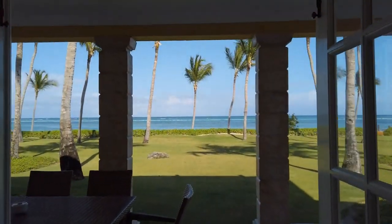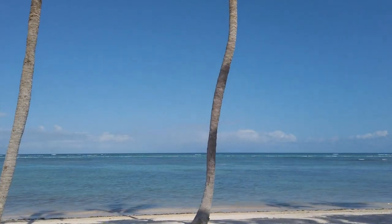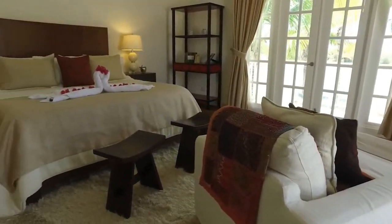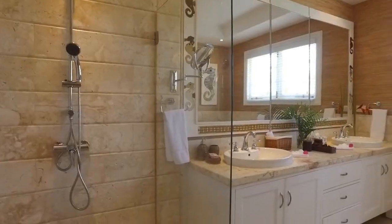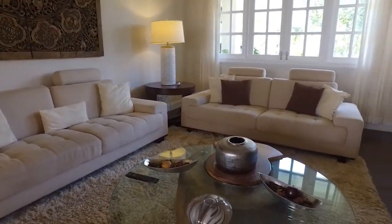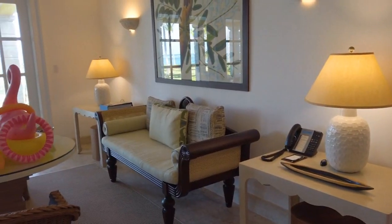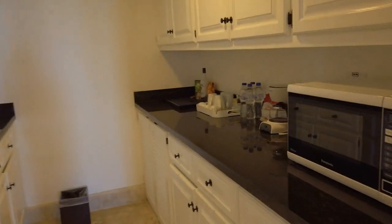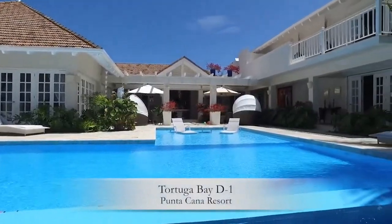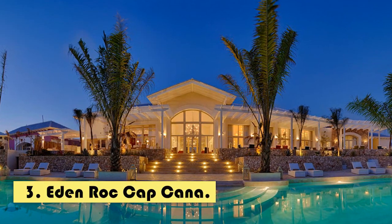The rooms are spacious and bright, with large windows that allow natural light to enter and offer spectacular views of the garden or the sea. Each room features king-size or double beds, high quality bedding, and a choice of pillows to ensure a good night's sleep. The villas also have a spacious living room, dining room, fully equipped kitchen, and a private terrace with a pool where guests can relax and enjoy the tropical climate.